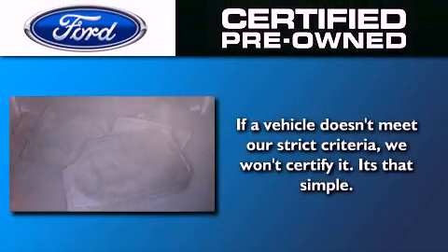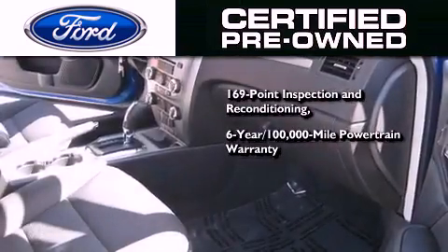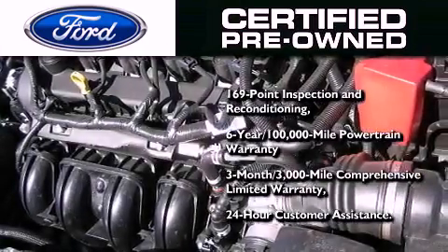The Ford pre-owned certification includes a six-year, 100,000-mile powertrain limited warranty and a three-month, 30,000-mile comprehensive limited warranty, plus Ford Motor Company's 24-hour roadside assistance program.